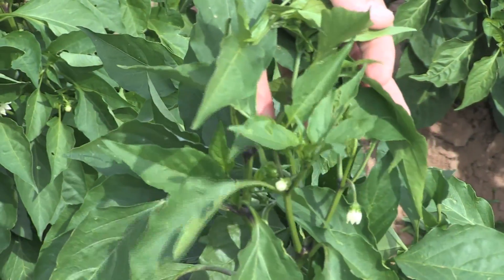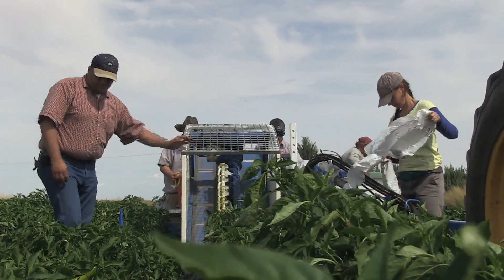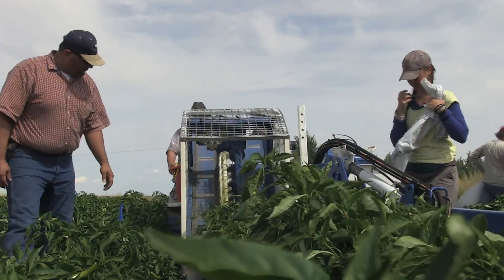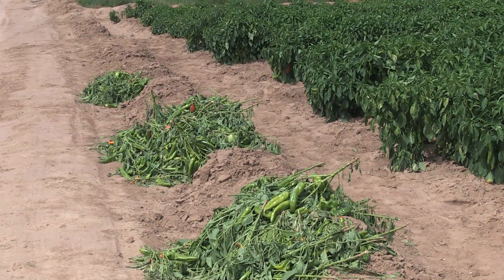The varieties that have a lot of basal branches — those are very low-lying lateral branches below where you get the main fruit set starting on a plant. If we have a lot of basal branches in the plant, the picking mechanisms are catching the basal branches and uprooting those plants. So while we're out here, we made the decision to start keeping a tally of that as well.